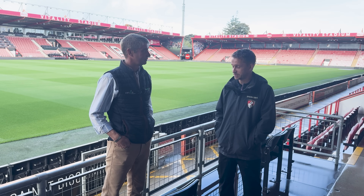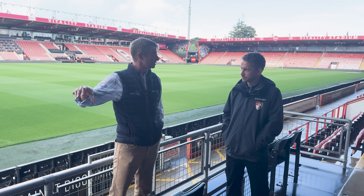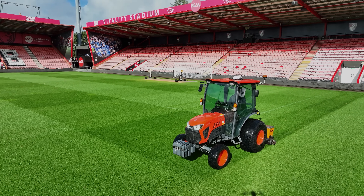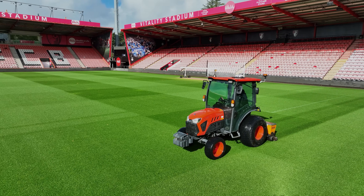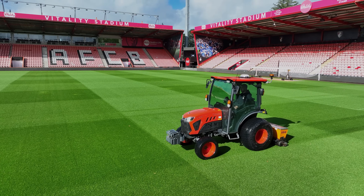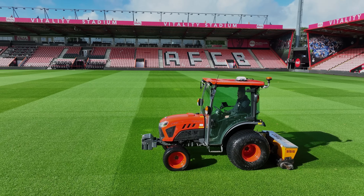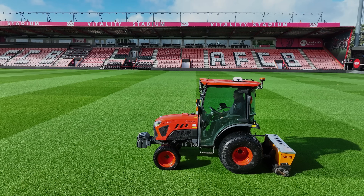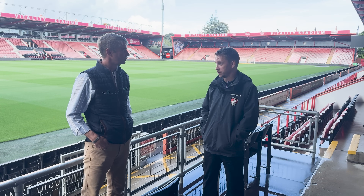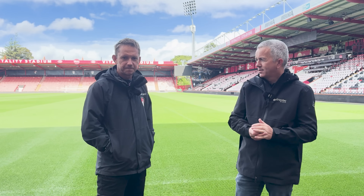We've got about another eight pitches to build yet for the academy side, so hopefully within due course we'll be building those and obviously upgrading our software and systems — using the kit down there on the training grounds on the same sort of principle as you see behind us. It's probably helping more down there than here because there are multiple pitches. We've got one tractor at each site, and when we're doing renovations we'll either drive or transport the tractor to the other site and use it alongside the other one.